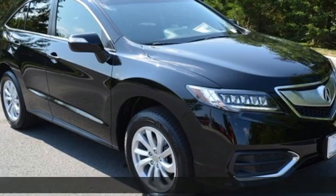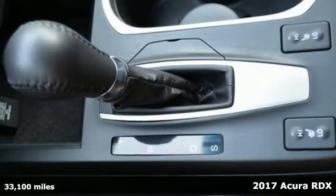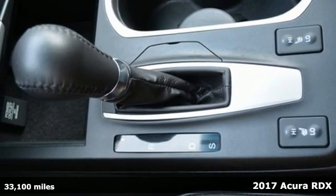It's a 2017 Acura RDX. Luxury, performance, Acura.